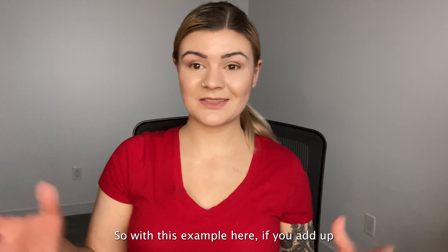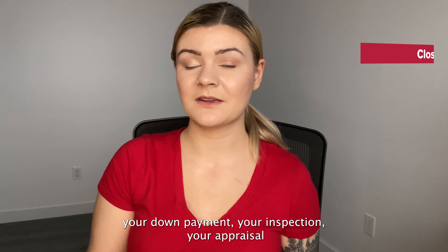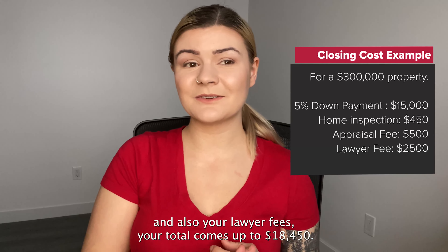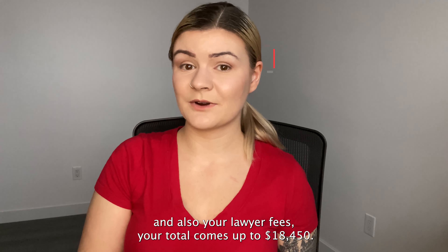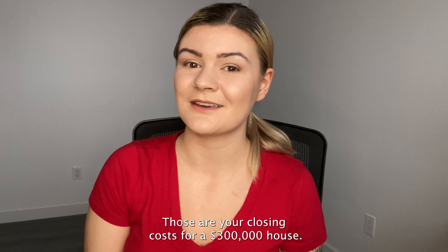So with this example, if you add up your down payment, your inspection, your appraisal, and your lawyer fees, your total comes up to $18,450. Those are your closing costs for a $300,000 house.